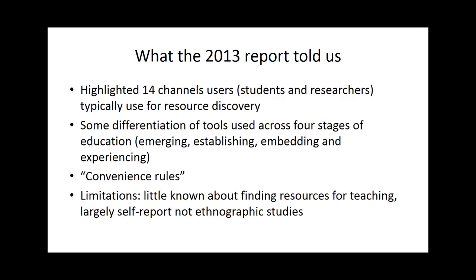A number of caveats about this research: the most significant, apart from the point about teaching, is that virtually all the research at this stage was based upon users' self-reporting of what they did. There was very little by way of ethnographic studies — actually studying what users did in close detail when they searched for resources.